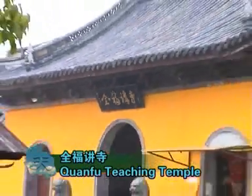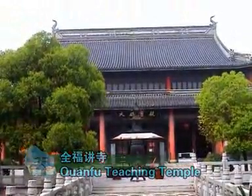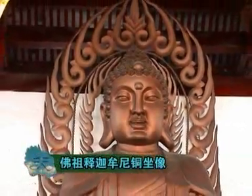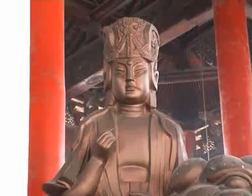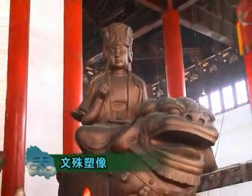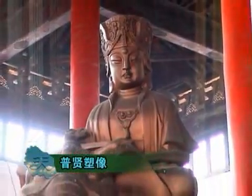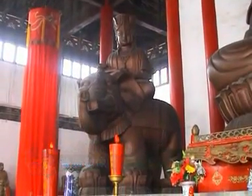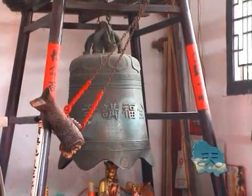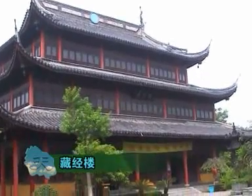Quang Fu Teaching Temple was built in 1086. It experienced expansion over several dynasties. It combined Buddhist culture with architectural arts, offering a beautiful environment, and became a famous temple for worship in the area of the south. There is a big bell in the temple, weighing 1,500 kilograms. It hangs in the commenting hall. At dawn, the monks strike the bell and its sound is resonant enough to be heard by people.